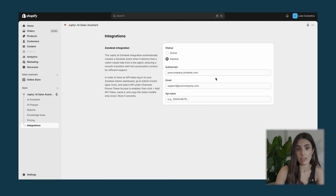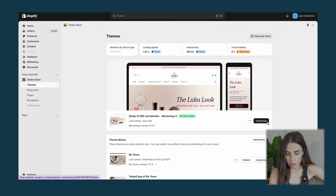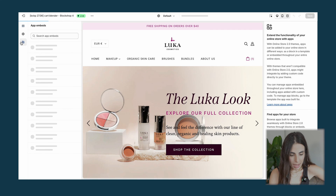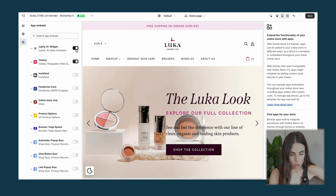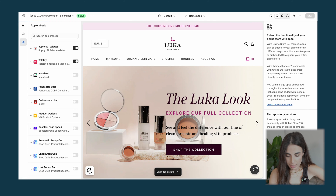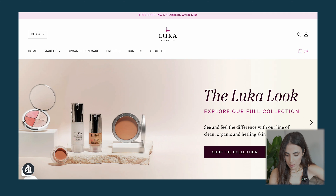Finally you have the Integration section to activate Jufi and make it live. Click on Active and Save. Then go to your Online Store, to your Theme, to allow the chat there. Go to Apps and make sure to turn Jufi on, then click Save. Now the live chat is available.